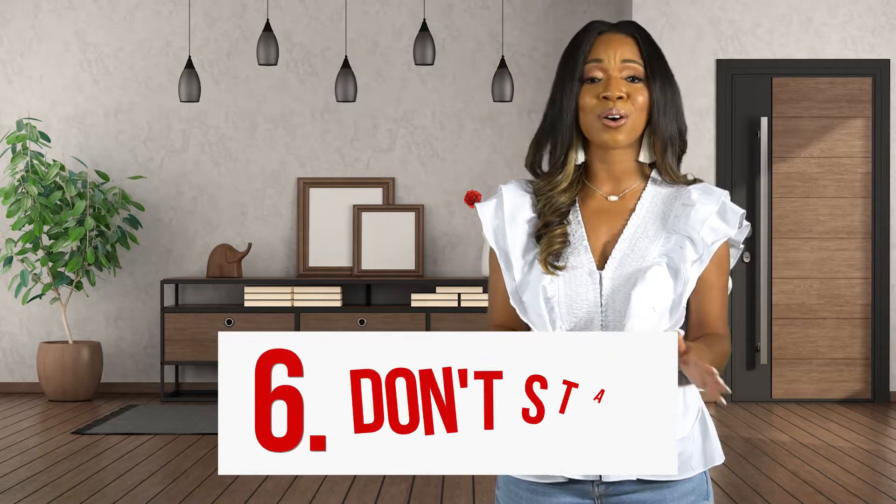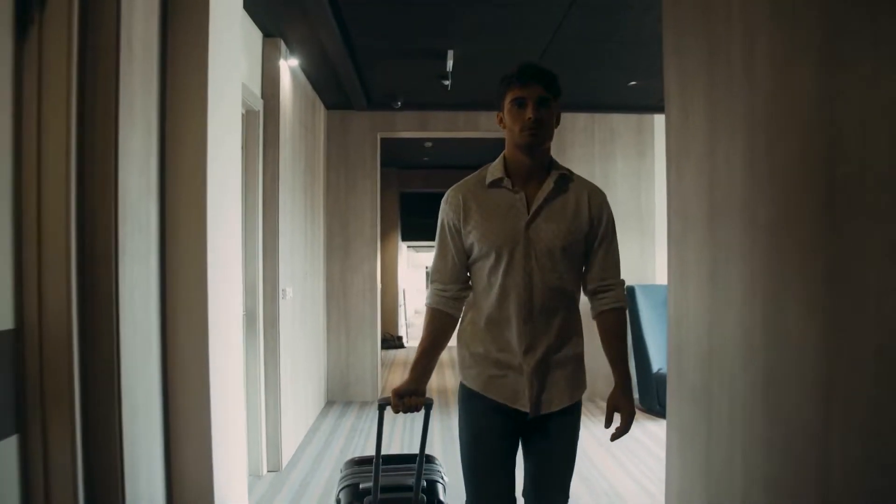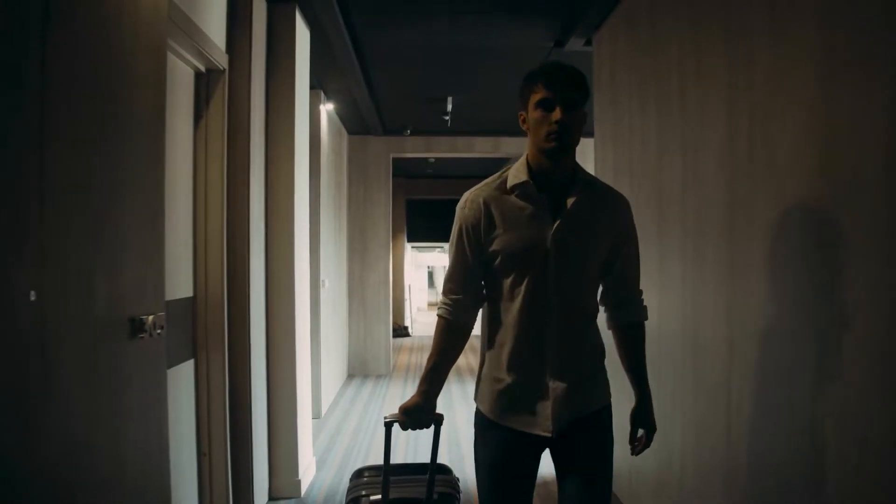Lastly, don't stay. Tip 6: When your home has a showing scheduled, it's best to leave. A buyer wants to feel comfortable while touring your home, which is difficult to do if you are present.